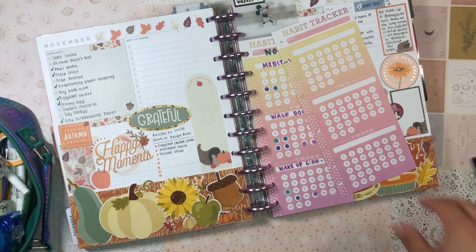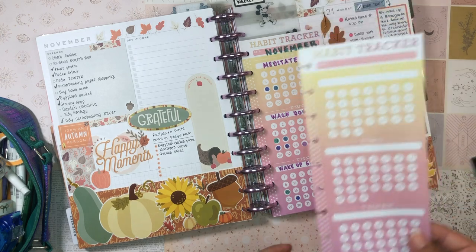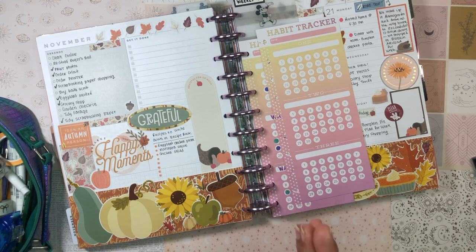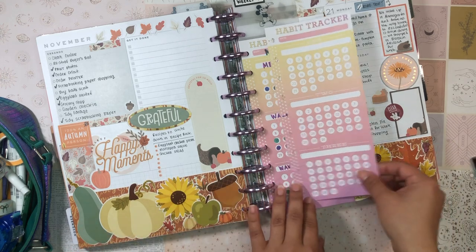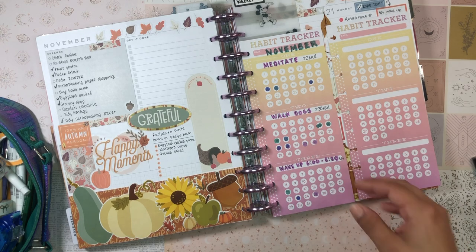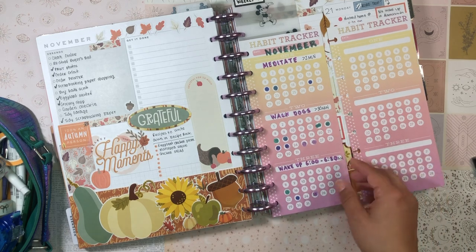Recently I just kept eyeing them and finally went and picked up these habit tracker sheets, because I've been trying to be better about habit tracking and establishing habits. I felt like I was really good at it for a bit, and then I got too comfortable and suddenly my habits were nowhere to be seen. So I'm trying to be very serious about habit tracking in these next few months.